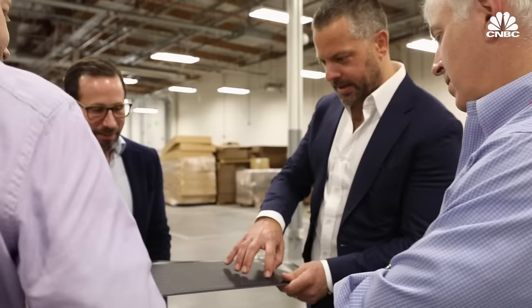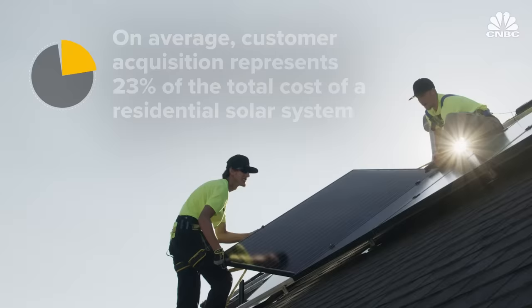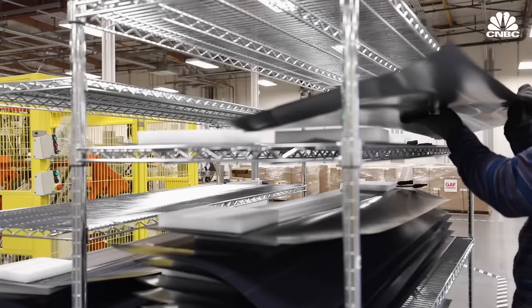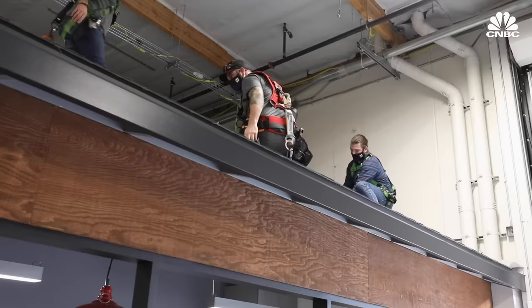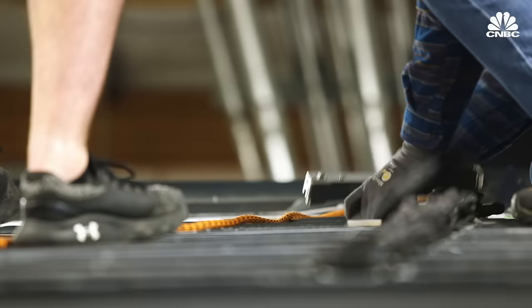That keeps GAF Energy's sales and marketing costs far below the industry average, which is critically important. According to Wood Mackenzie, customer acquisition costs normally represent about 23 percent of the total cost of a residential solar system — in fact, the single largest constituent cost of solar today is finding customers, at almost $5,000 per customer. GAF Energy believes it can convince customers to go solar without costly campaigns, because it has access to materials typical solar companies don't have, access to roofers, and has designed a product that goes on with just a nail gun — twice as fast as typical solar.